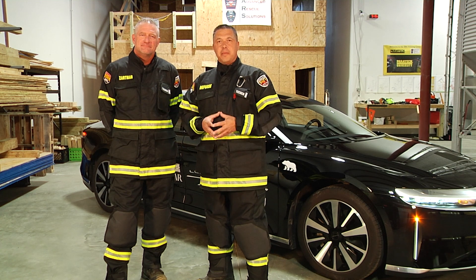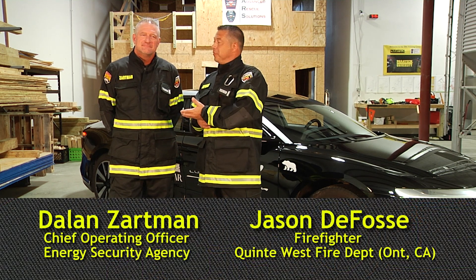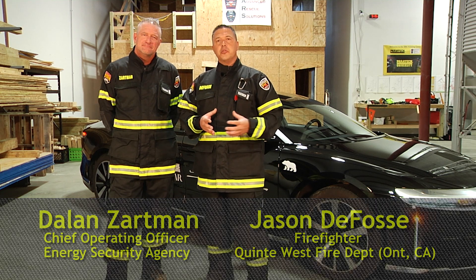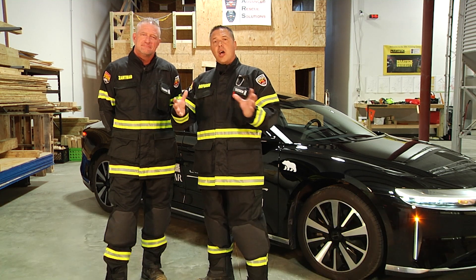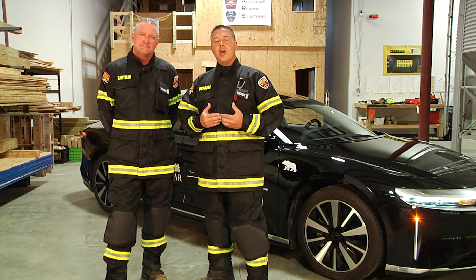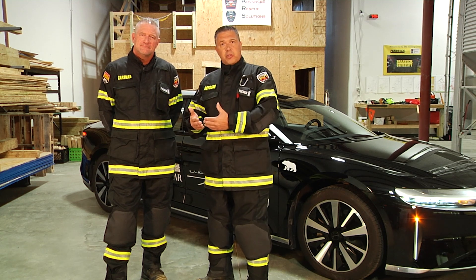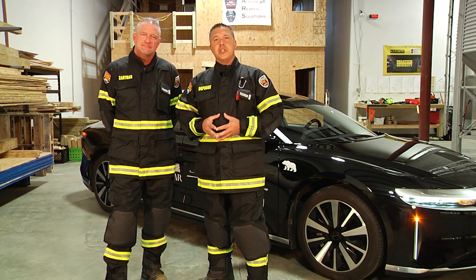Hello, welcome to Fire Engineering Training Minutes. I'm Jason DeFossey from Ontario, Canada and my partner Dalen Zartman from Columbus, Ohio. We're happy to be back sharing more information specific to electric and hybrid vehicle response. On the last module we talked about identification as well as stabilization. Next we're going to talk about how the doors open, different types of glass structures, as well as emergency shutdown.